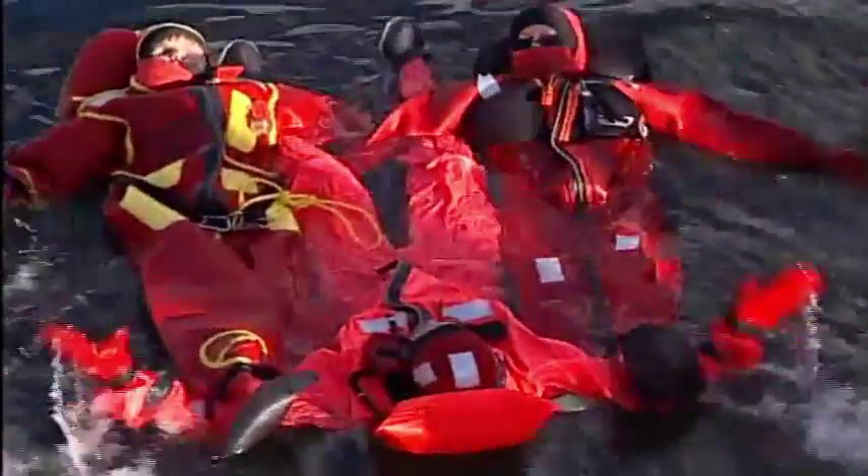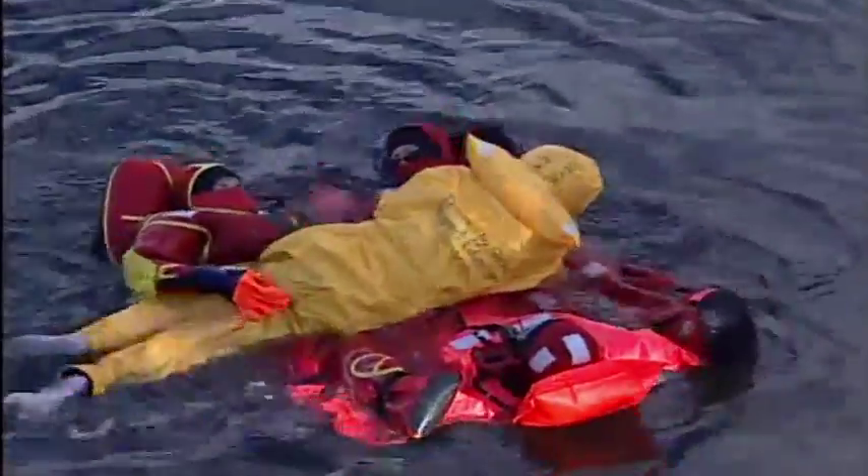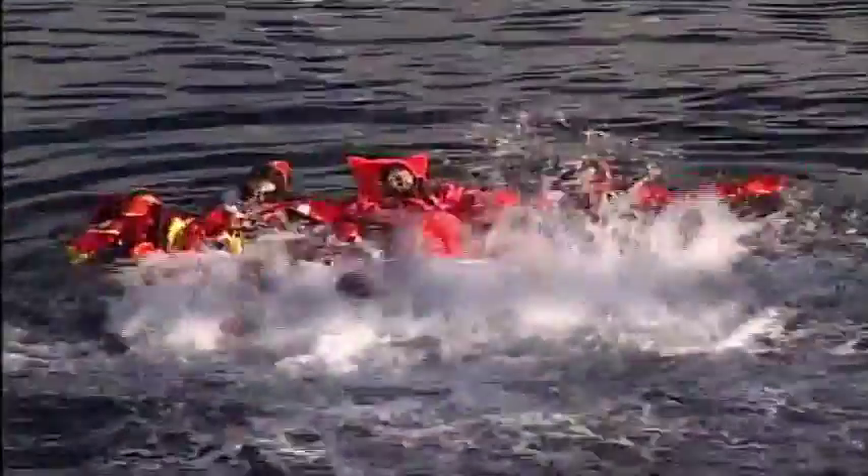Three or more people can form a human raft. This technique not only creates a bigger target for rescuers — it allows the group to support someone in worse condition and keep them out of the water. When trying to attract the attention of nearby rescuers, you can also lock elbows shoulder to shoulder and kick your feet. The splashing will significantly increase your visibility, especially on a calm day.